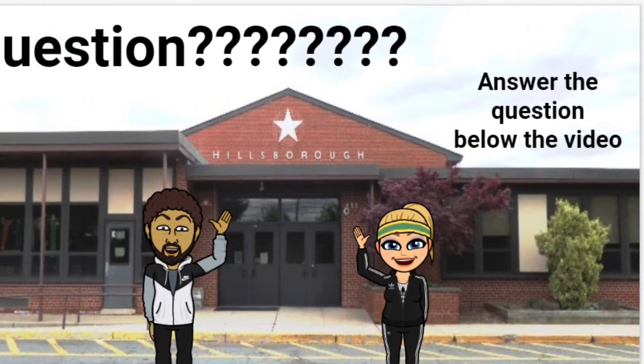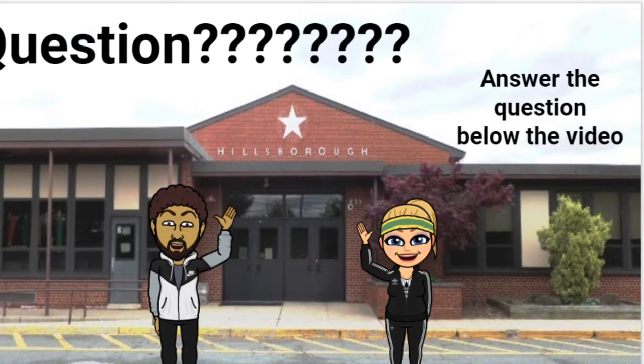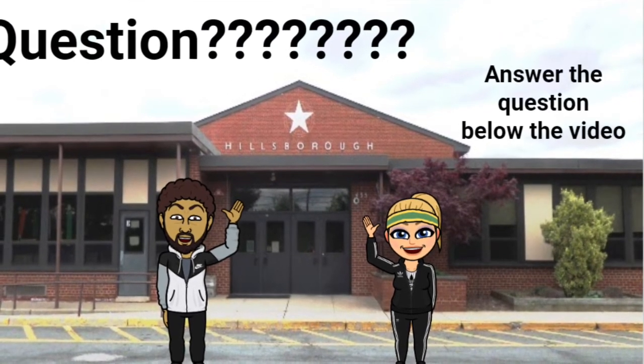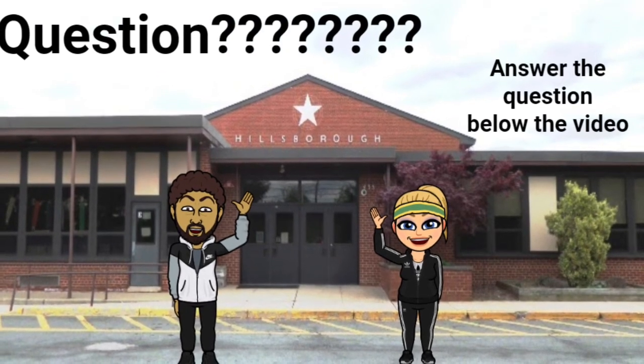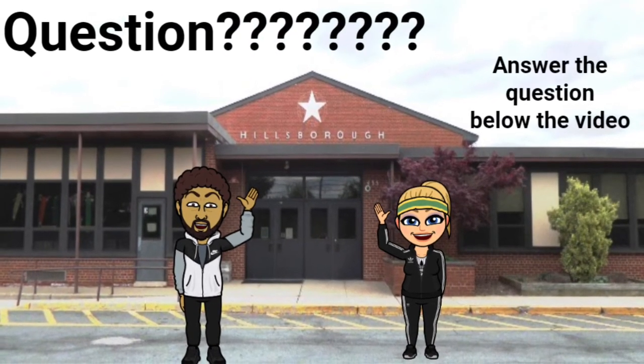Today's question is: where are the bicep muscles located? A) between the elbow and wrist, B) between the knee and ankle, or C) between the shoulder and elbow.